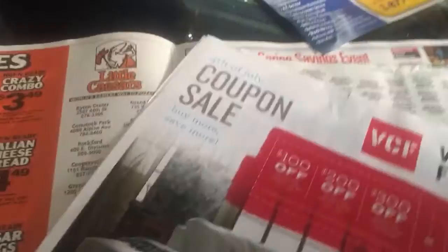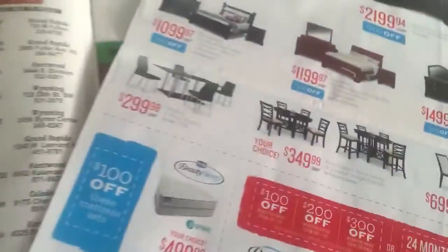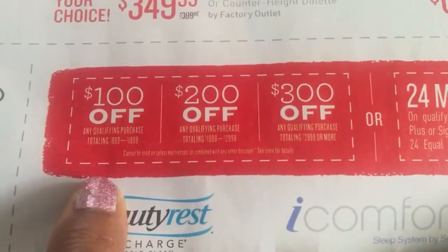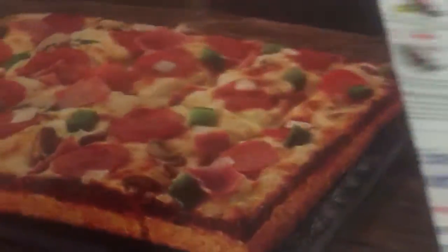There are also coupons in here as well. Like this is Value City — I don't know if you guys have Value City, but look at that — $200 off with these coupons right here. Like if you spend $9.99 or more, $100 off or $200 off. There are coupons everywhere. More pizza coupons. This is a huge book, you guys.